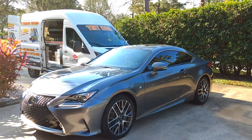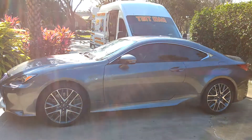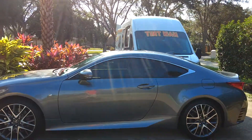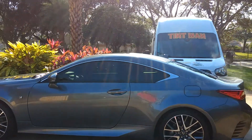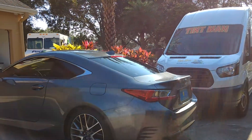Hello, my name is Sean with Tintman Computer Cut Window Tinting. This is our mobile unit. We just finished tinting this Lexus RC350 with Lumar Ceramic CTX 15% tint. That comes with a lifetime and nationwide warranty.